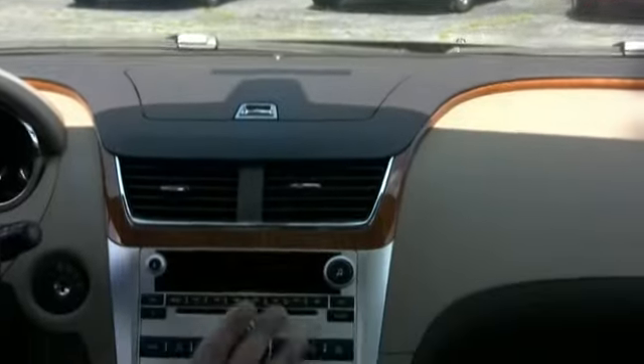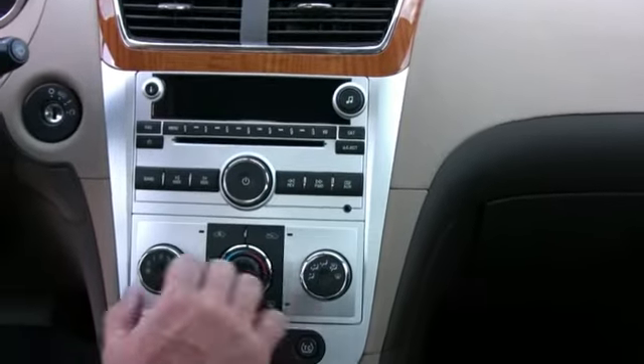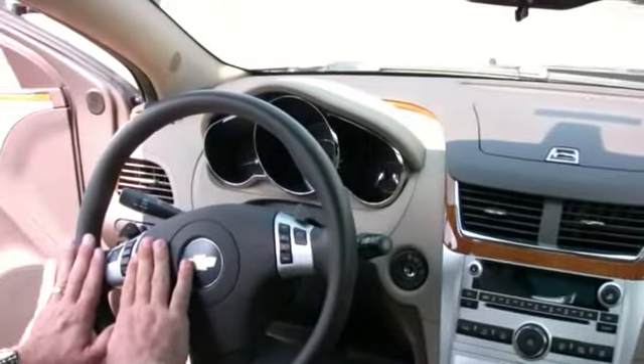The radio has nice big buttons, easy to operate, along with temperature controls. The Chevy Malibu is equipped with traction control, more storage, and I've got cruise control right on the steering wheel.